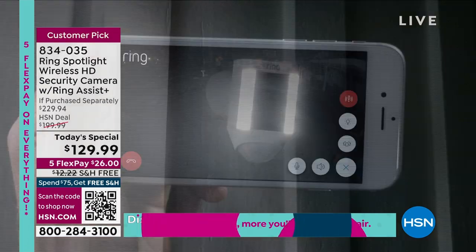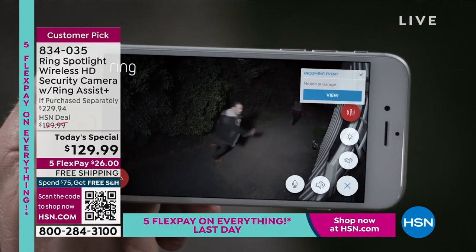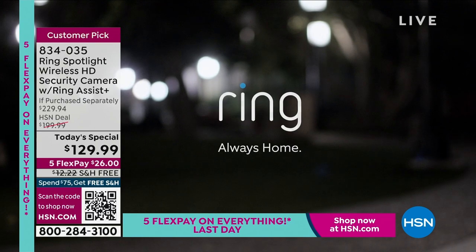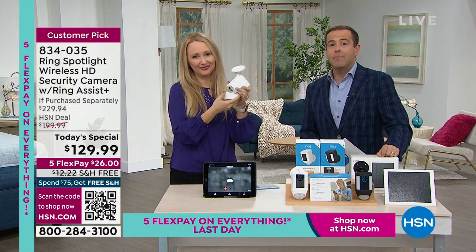If you don't have a Ring camera and something happens at your home, you know what the police do? They go to your neighbors and ask, 'do you have a Ring camera that could possibly have seen what happened next door?' So this is just a good idea for every single person to have. Life is better with Ring — and there's no doubt about it.